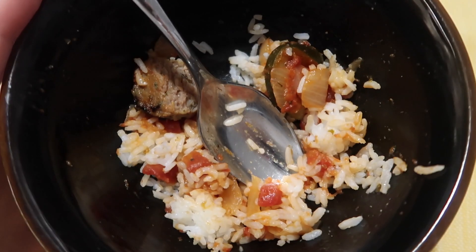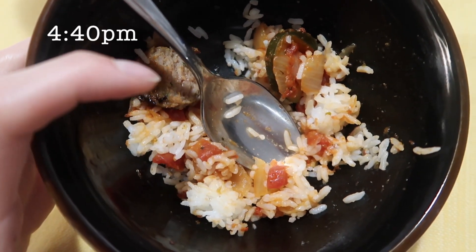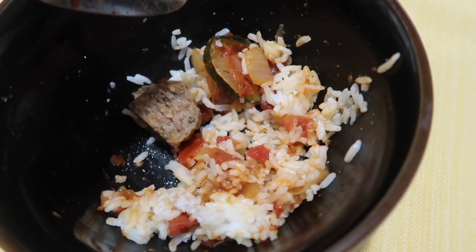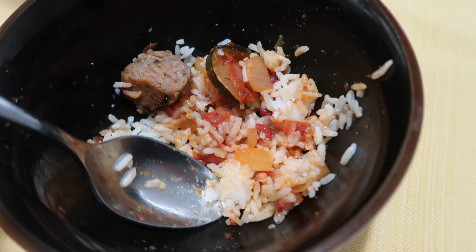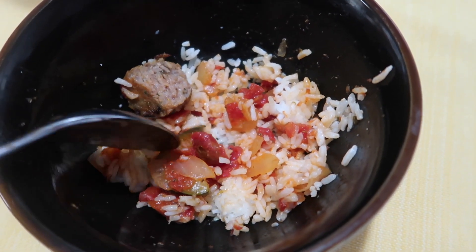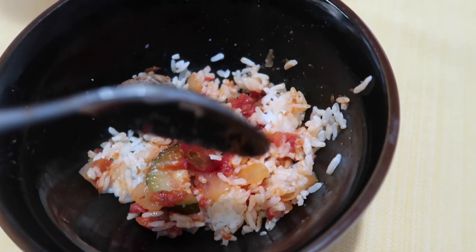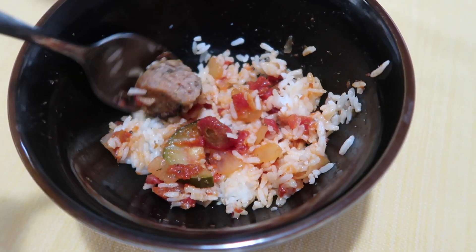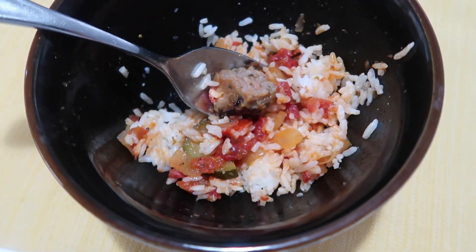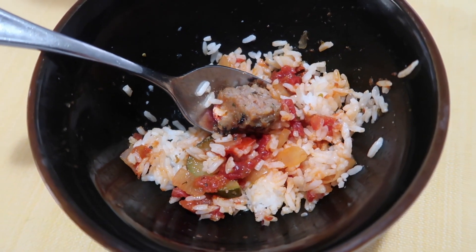So this is like my new favorite meal. It's meatballs from Walmart — too lazy to make my own, slash don't know how. Rice, and then my favorite veggie mix, which is zucchini, onion, and diced tomatoes from a can. Super easy. This meal takes like 20 minutes because the meatballs take 20 minutes to cook. But it's super easy, super quick, super healthy. Tastes great.